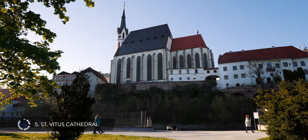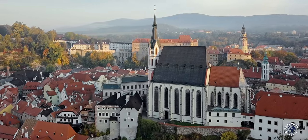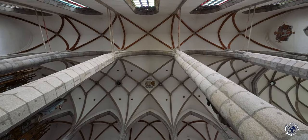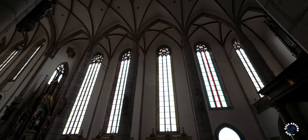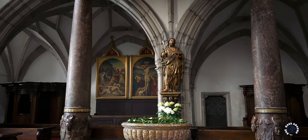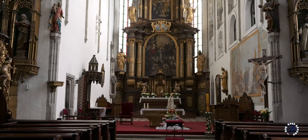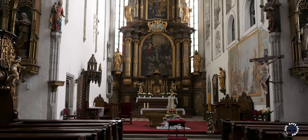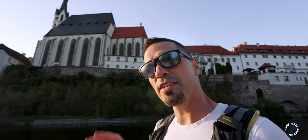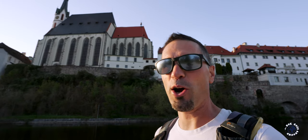St. Vitus Cathedral rises above the old town and together with the castle dominates the skyline. Built in the Gothic style, it was rebuilt several times and has three naves with slender columns typical of the area. The cathedral has frescoes from the 18th century and chapels of saints. The main altar is decorated with a painting of St. Vitus and the Virgin Mary from the 1600s, decorated with icons and wood carvings. Today the church is used for ceremonies and occasional classical music concerts.